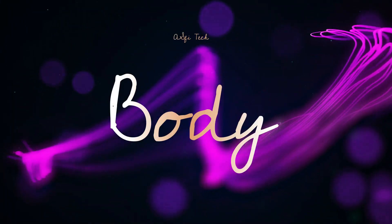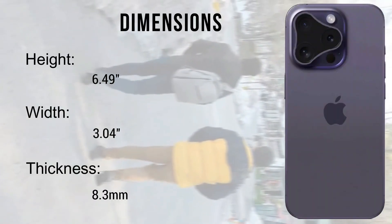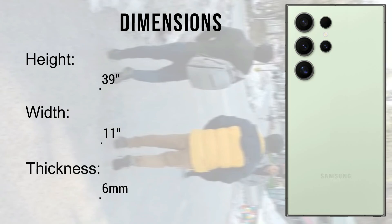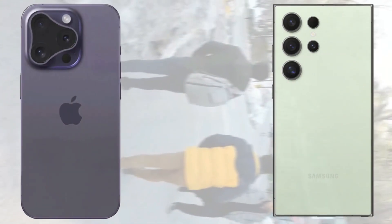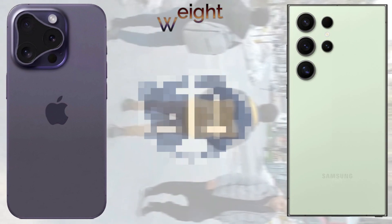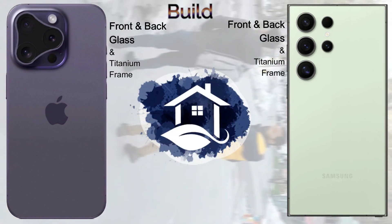The body dimensions show not much difference. Regarding weight, the Samsung Galaxy S24 Ultra comes with 233 grams, while the iPhone 16 Pro Max comes with 226 grams. Both devices come with front and back glass and a titanium frame, and both support dual SIM — nano SIM card and eSIM card.